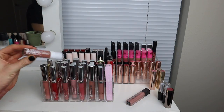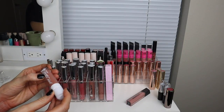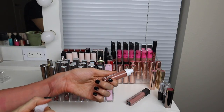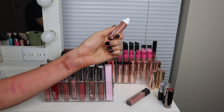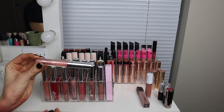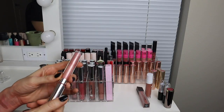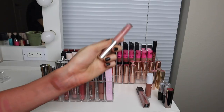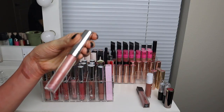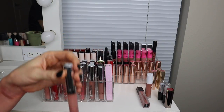Here is one of the Wet n' Wild products I used in that Wet n' Wild video — this is their Megalast Liquid Catsuit in the shade Send Nudes. Yeah, it's incredible. Such a good gloss. We have this ColourPop Ultra Glossy Lip in the shade Snow Day — I'm not going to swatch all the glosses but this one has a lot of pigment. It's just a really pretty girly pink with little golden flecks throughout. I love that one.